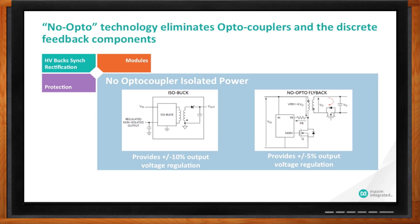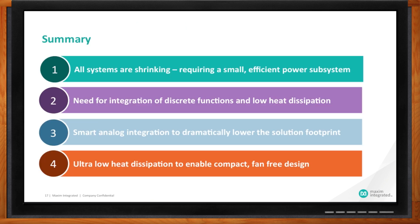To recap: as systems shrink, the power subsystem of the design must not only occupy less space, but also allow for relatively cooler operation so that rugged fanless designs — which are very important for industrial, medical, and other applications — can be developed. Our power portfolio is primarily designed to eliminate or reduce the number of discrete components you need, and to work at a very high efficiency level so that the entire power subsystem runs cooler.